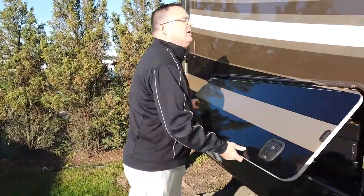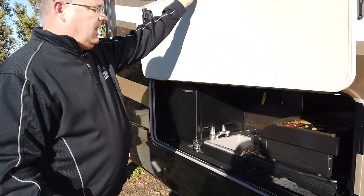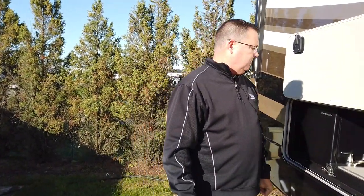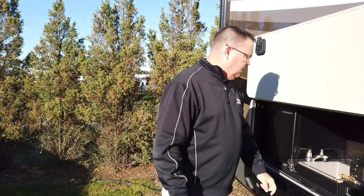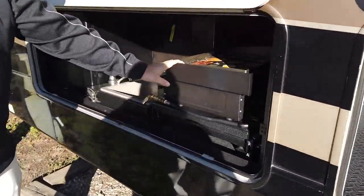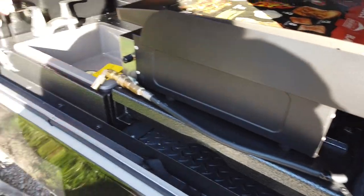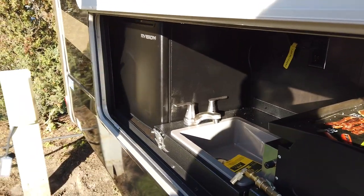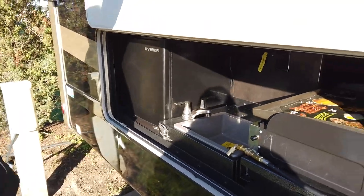In the Pinnacle series, there's not always room for outside kitchens, but on this particular floor plan — a takeoff of our very popular 382 North Point front living room FLRB — we have the pullout griddle, a sink, and a refrigerator. You also have outside hookups with a quick connect for your grill.